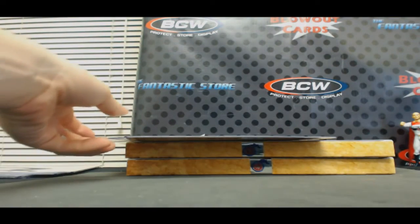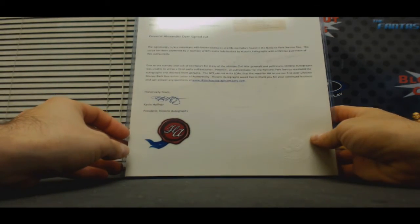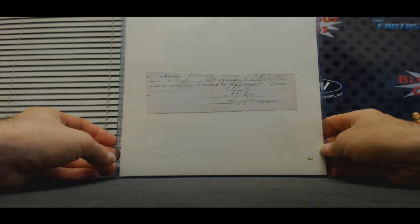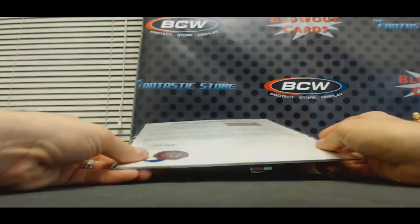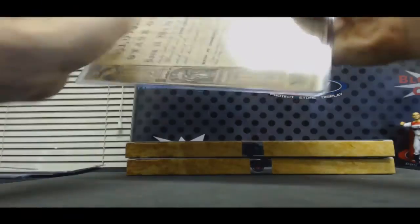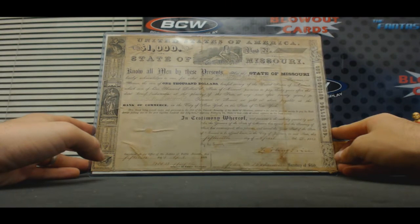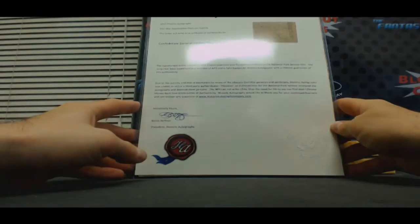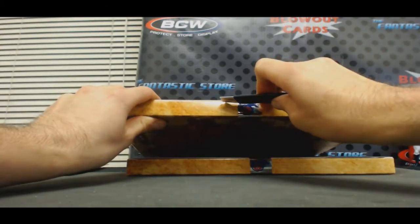And two documents in this one. General Alexander Dyer, cut signature. And Confederate General Sterling Price — I haven't seen this one before, that's really cool. Sterling Price — I don't think we've hit that name before, doesn't ring a bell.